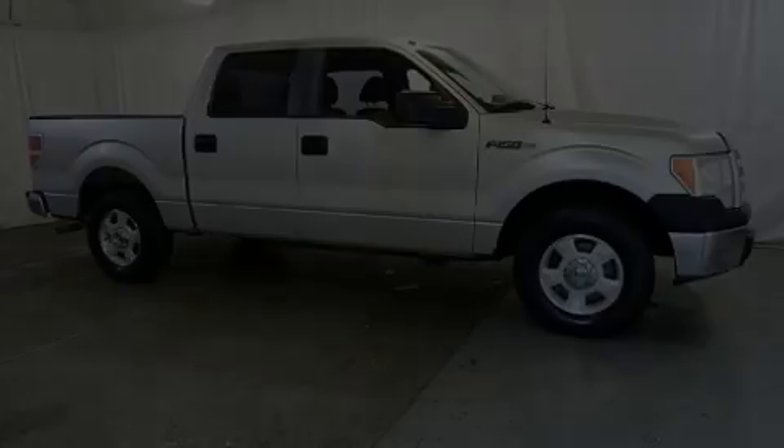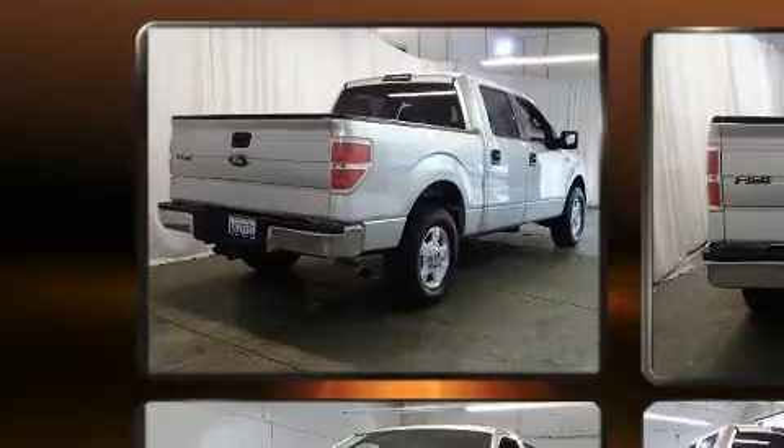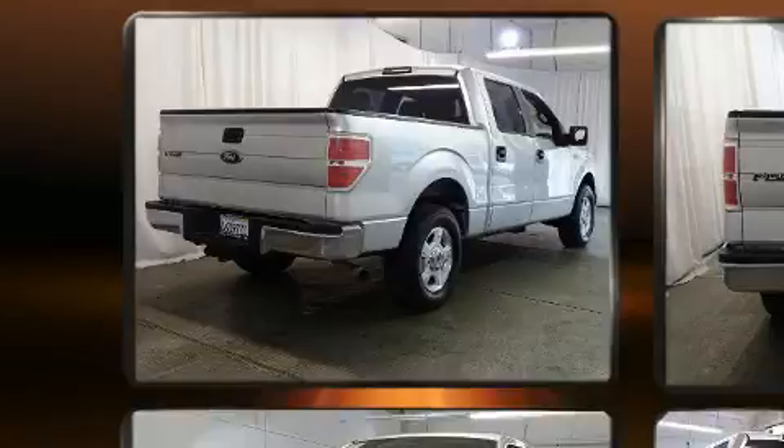Sensibility and practicality define the 2010 Ford F-150. It features an automatic transmission, rear-wheel drive, and a powerful eight-cylinder engine.